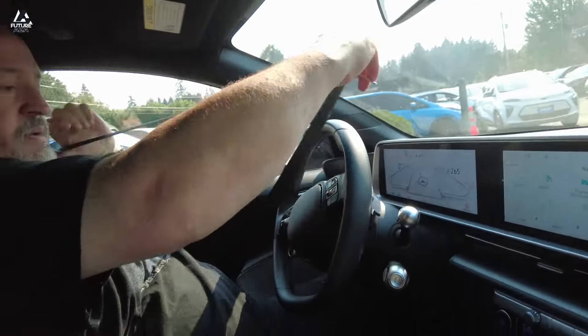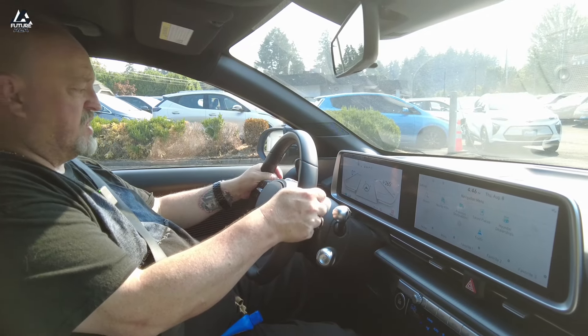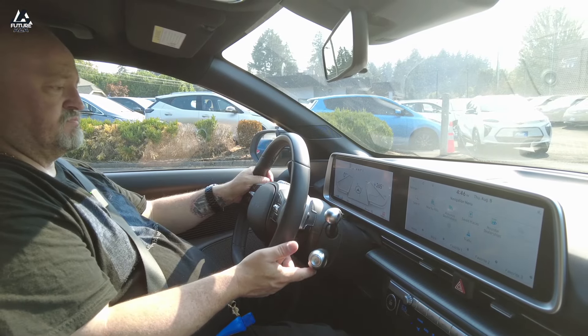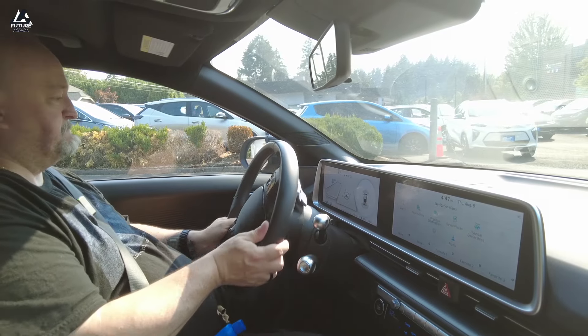Behind your steering wheel you're going to find some flappy paddles. That's Hyundai and Kia's way of controlling your regenerative braking — your right paddle will reduce the regen, your left paddle will increase the regen. And the gear selector doesn't move but it twists. So I'm in neutral, drive. Fascinating.